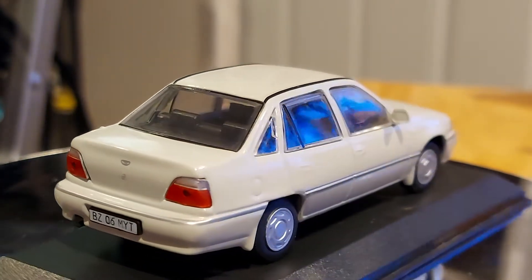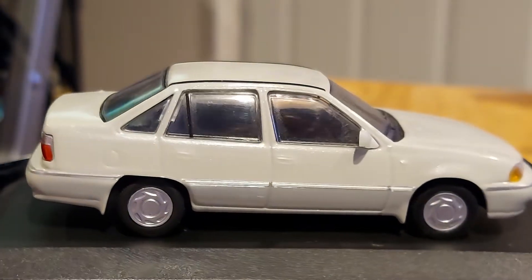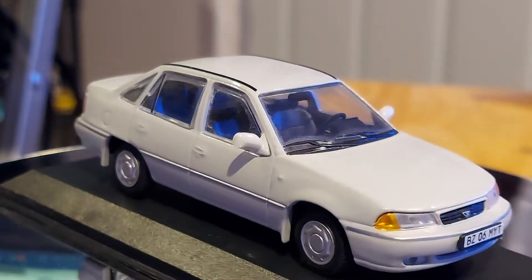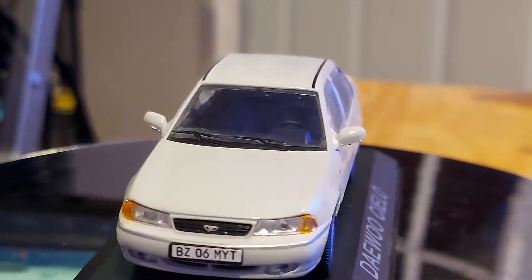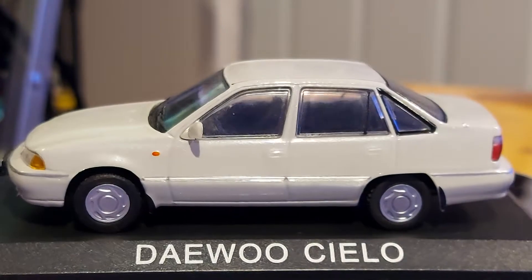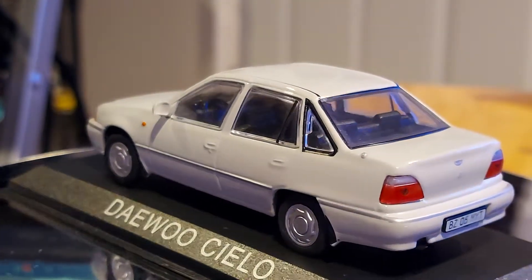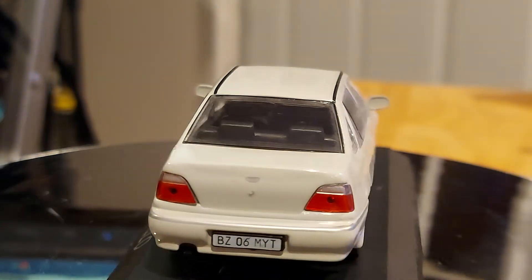The only reason I sold it was because when the brand left America, it kind of gave me a red warning sign. I wanted to sell the car before it broke down and I couldn't find any parts for it. But let me go back to this car — this is what you guys want to see. This is a Daewoo Cielo.